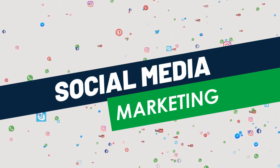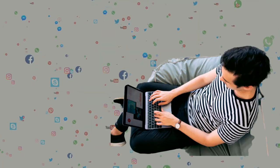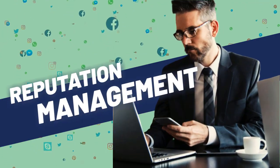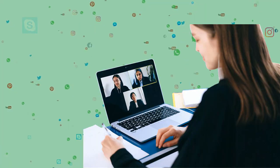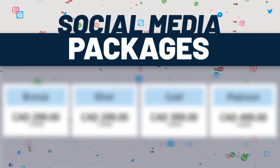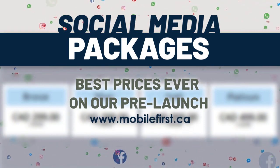Social media marketing — social media management, blog promotion, reputation management, video marketing, video SEO. Social media packages — best prices ever on our pre-launch. Check it out at mobilefirst.ca.